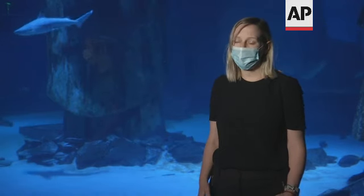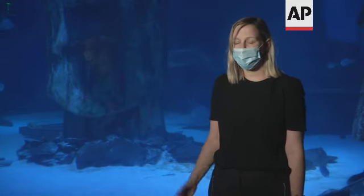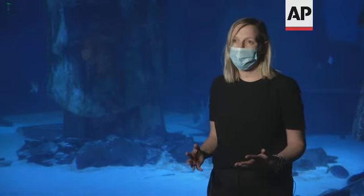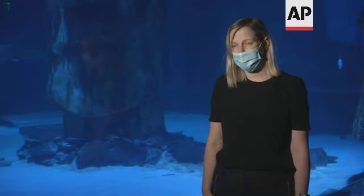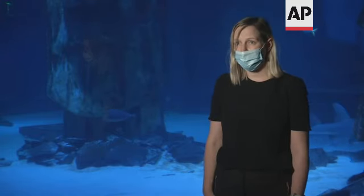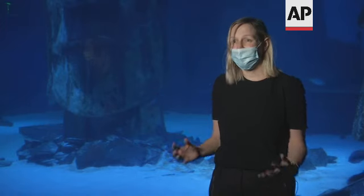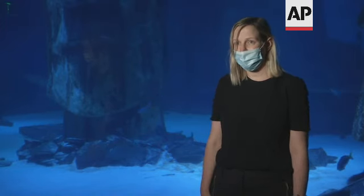It's a huge challenge, particularly for attractions like Sea Life London and Madame Tussauds. London is such a busy place — normally we'd see thousands of people within our attractions. But obviously there are no international guests, which are really key for us. So it's important that Londoners and everyone in the surrounding area comes and supports us and visits their local attractions.